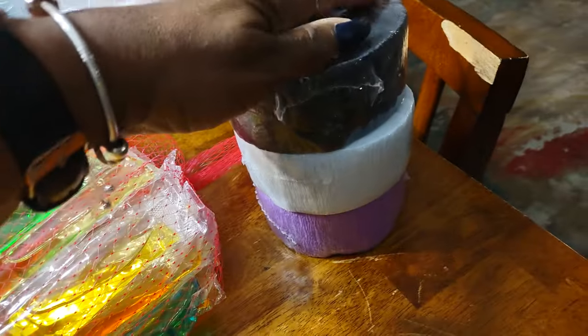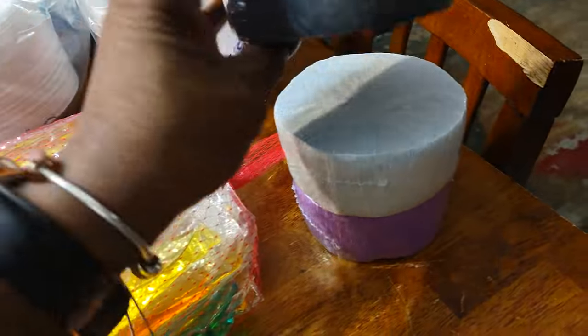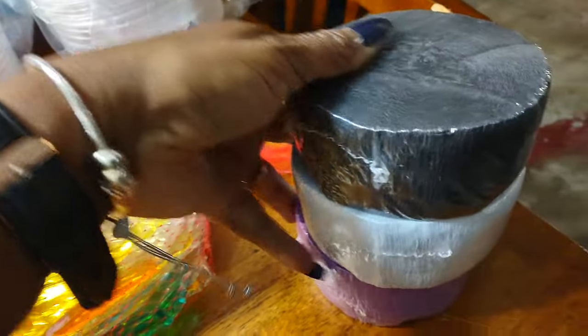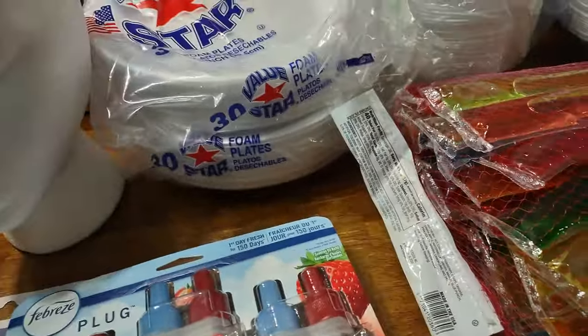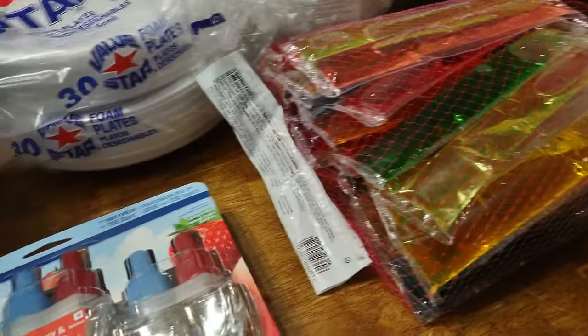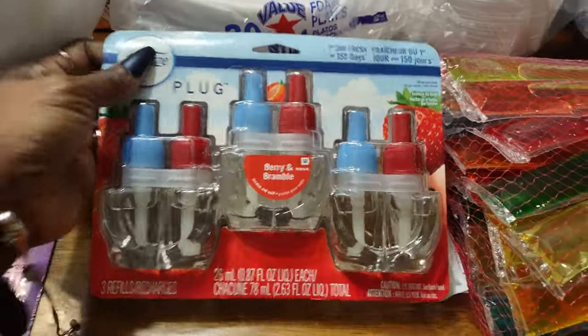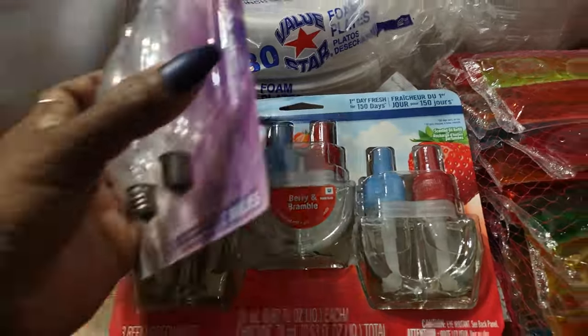I got some freeze pops. We got some Halloween crepe paper, which — I don't know why I got this because I did not order that. Somebody felt like I needed Halloween crepe paper, okay. And I got some Febreze plug-ins.